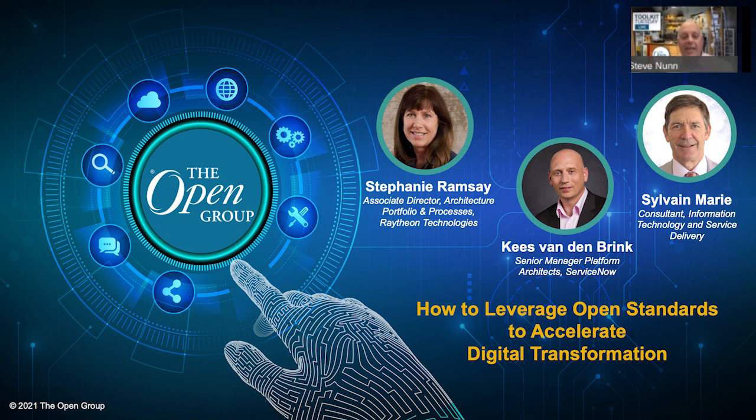Next up, you'll hear from Case Vandenbrink, Senior Manager of Platform Architects at ServiceNow. After being an officer in the Merchant Marines, Case started his career in IT as a developer working on a network administration system. Over time, he's been a sales engineer, solution architect, platform architect, architecture practice lead, and engagement lead. Currently, Case manages a team of platform architects for the northern part of Europe. He's a strong believer in initiatives that help bring standardization to life, like the IT4IT standard, which he helped establish and maintain.